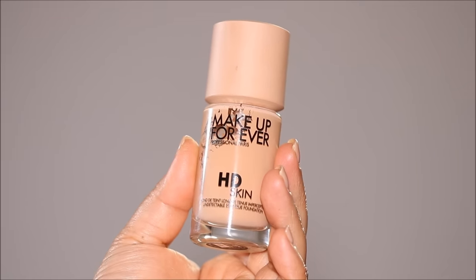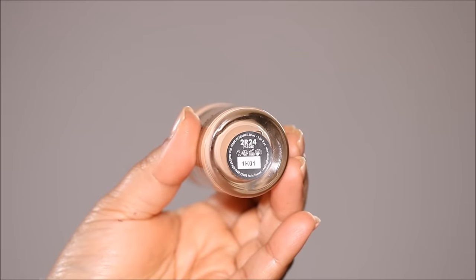I wait for it to completely dry before I apply anything else over it. Once it's dry, I'm going to go with a foundation — the one I'll be using today is the HD Skin by Makeup Forever in shade 2R24. This is a medium coverage foundation, but you can build it up to full coverage. It's a long-wearing foundation that blurs imperfections and delivers the most natural matte finish that looks like skin. It's completely weightless.